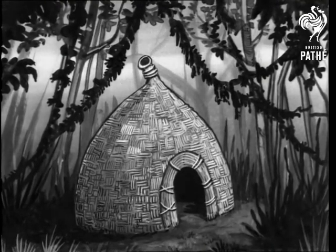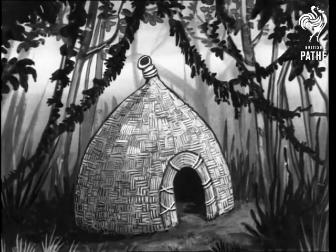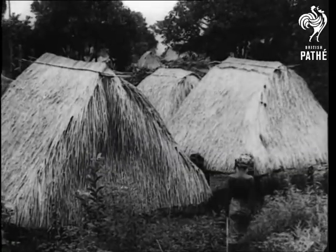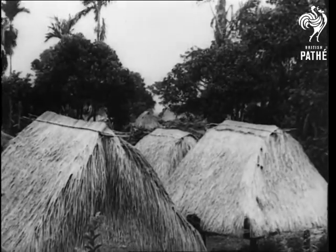The African beehive hut, made of plaited reeds, looks something like one of the modern hats. In Bali, Dutch East Indies, the native houses are made of thatched reeds and grasses. They even like to feather their nest with a little down.